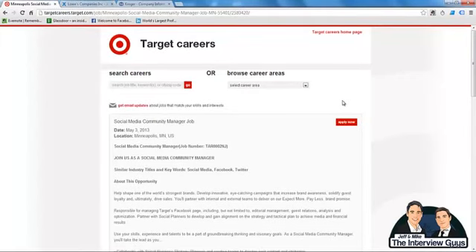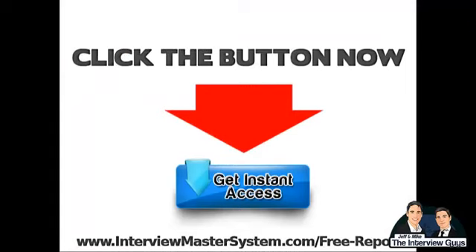We've given you the method for getting the most out of your job description, but you may feel like you need more examples or a more thorough explanation of how it all works. We've written a free special report that explains the whole process and gives you a proven method for answering any interview question perfectly, including how to answer the three toughest questions you'll ever face. Get the report by clicking the button on the next screen — just click the blue button now for instant access. This is Jeff and Mike, The Interview Guys — thanks for watching.